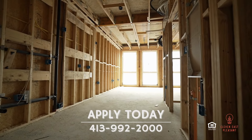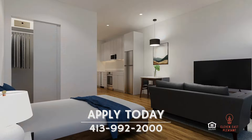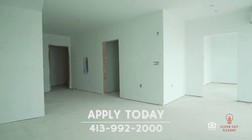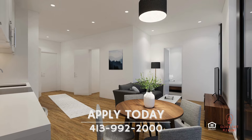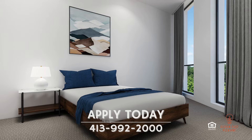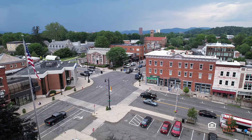The studios are perfect for those who want a sleek contemporary space with everything they need at their fingertips. The one-bedrooms are great for those who want privacy and a little more space. And the two-bedrooms are perfect for those who want an additional room and want to share a beautiful view of downtown.